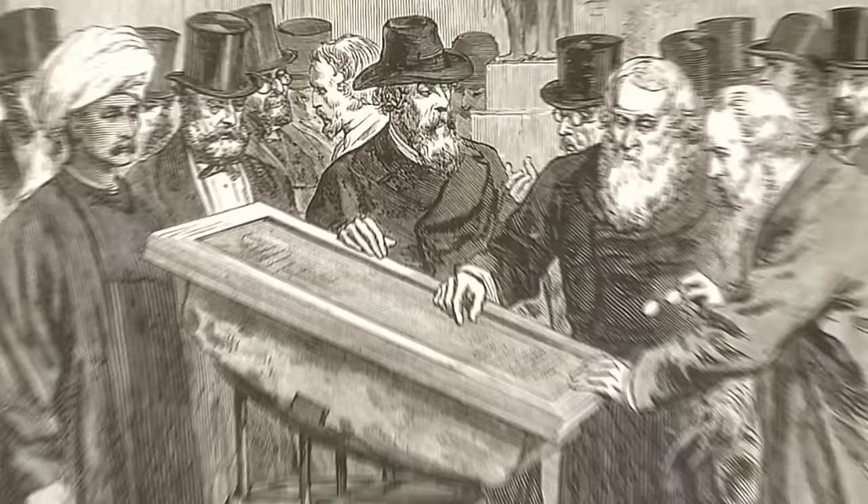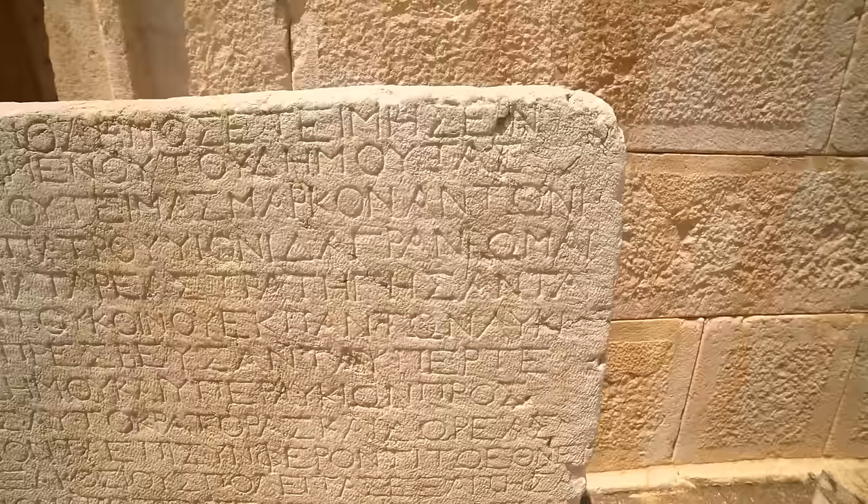Prints and casts of the slab went out all over Europe. Scholars already knew ancient Greek, so in theory this shouldn't have been so hard. The first people who saw the Rosetta Stone thought the process would take two weeks. In the end, it took two decades.